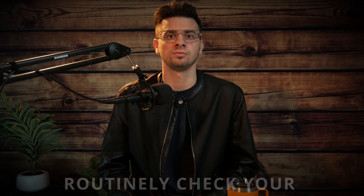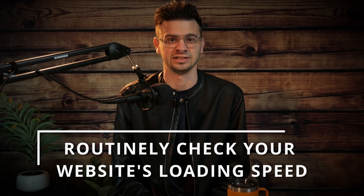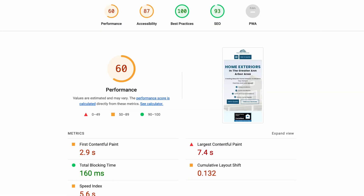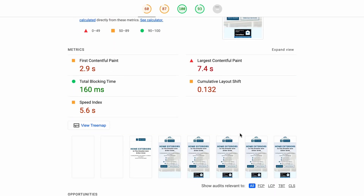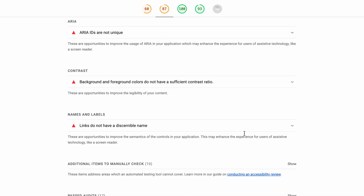Our second tip branches off of the first one, which is routinely checking how fast your site actually loads. This allows you to establish a baseline and always be able to monitor the health of your website. You can use a Google Chrome extension called Lighthouse to give you a high-level overview report of your site. The report measures performance, accessibility, and SEO results as well.